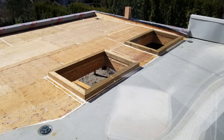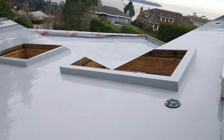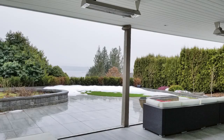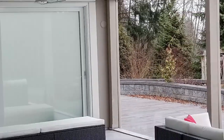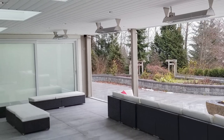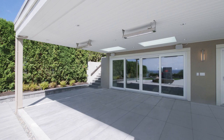We waterproofed the deck and added gas and water pipes for the future outdoor kitchen. Originally I wanted to integrate the heaters and make them flush with the ceiling, but the budget was very low and function always comes first, so I had to be very cautious about my finishes, the cost of labor, and I needed to meet the budget.